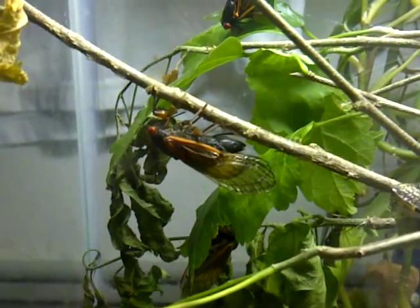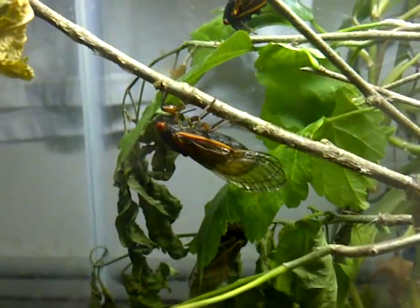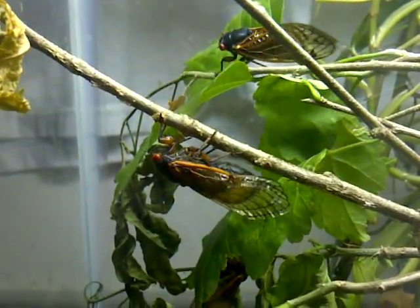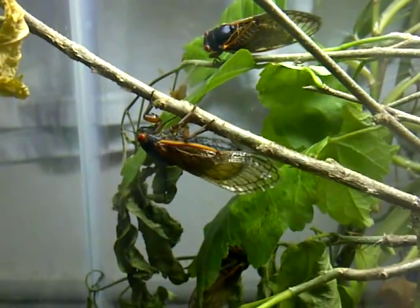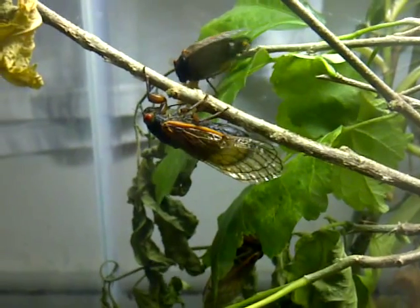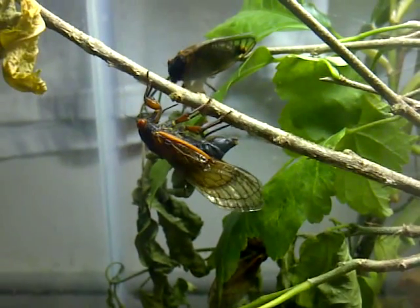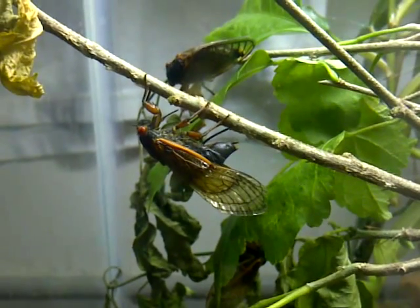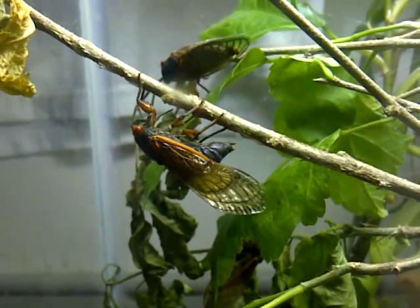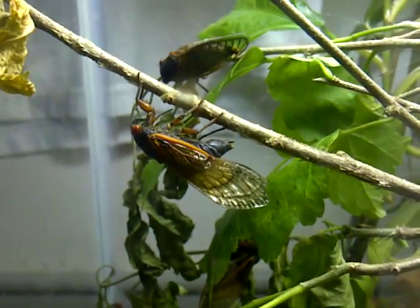We've got a cicada laying eggs in captivity using the ovipositor. These things will use that ovipositor and they'll make several incisions in the branch, and they'll lay several sets of egg cases. It's really interesting that these are doing it in captivity — this is about the fourth one that I've had do this.